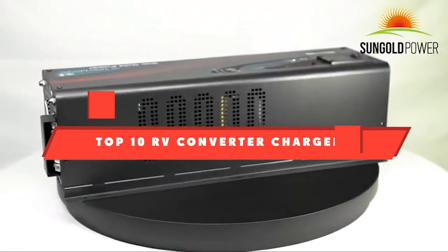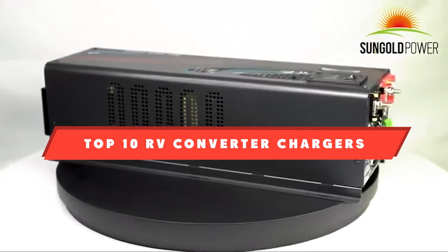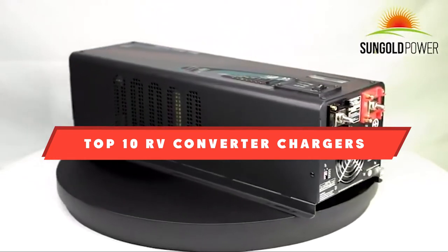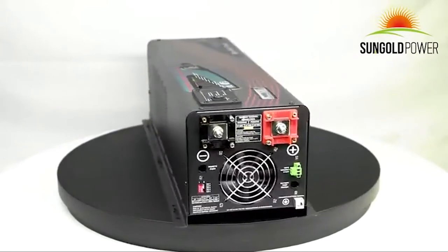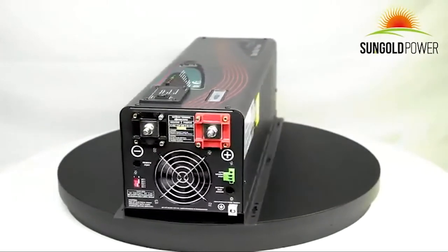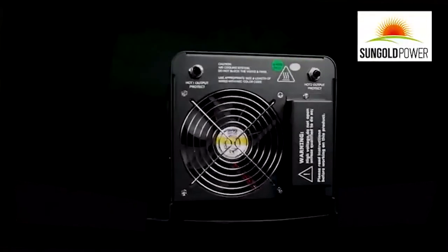If you're looking for the best RV converter chargers, here's a list you must see. We made this list based on our personal preference and sorted it based on their features, prices, quality, durability, and reputation of the manufacturers. We've also included options for every type of customer, so let's get started.